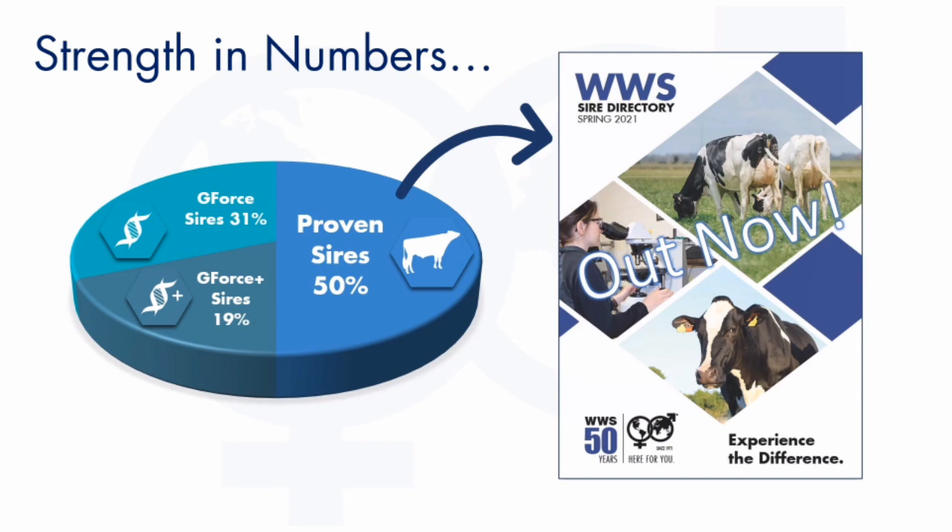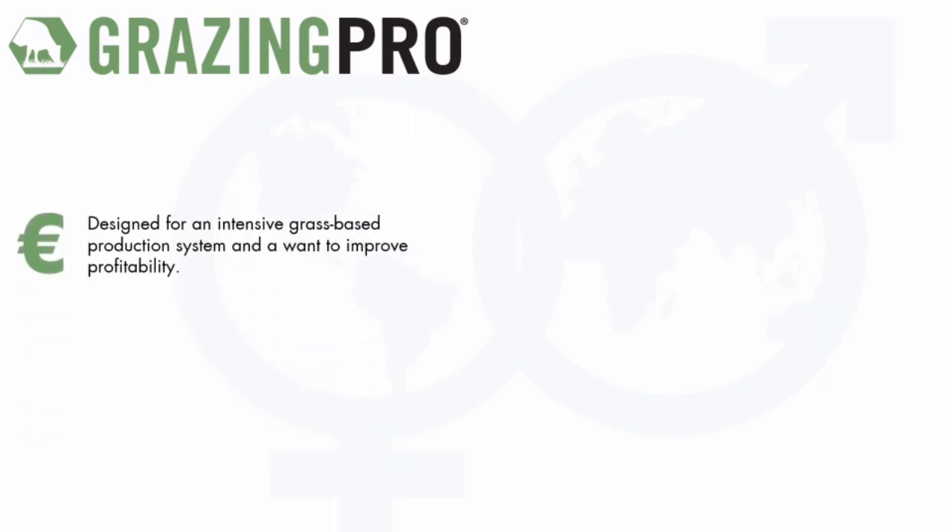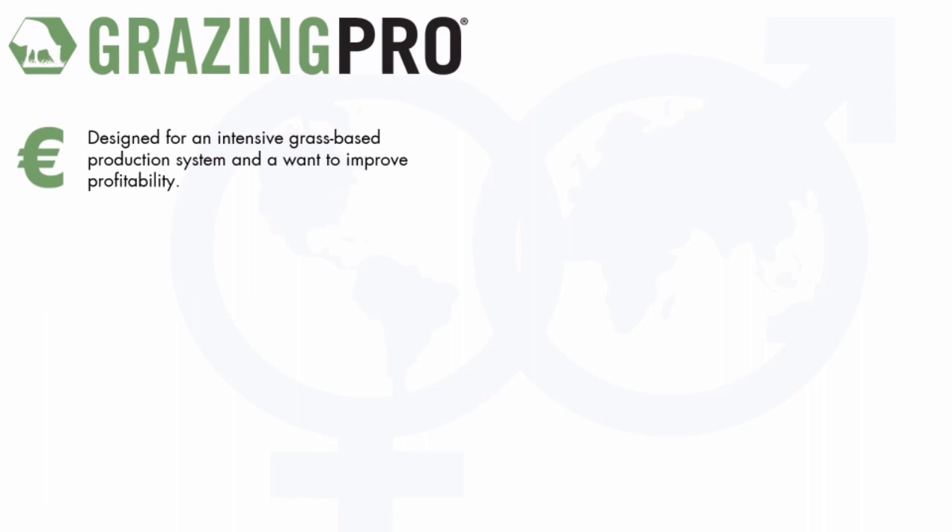Please look for the tabs on the top left of each product page to find out if a bull is proven or genomic. Grazing Pro is an index custom to Worldwide Sires and its weightings have been emphasized to deliver the right type of cow for a grass-based system.